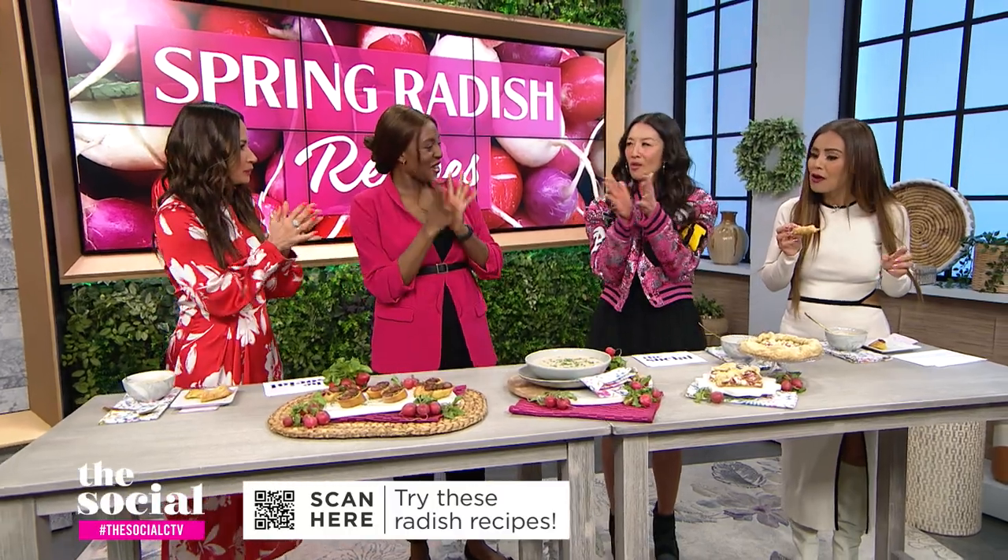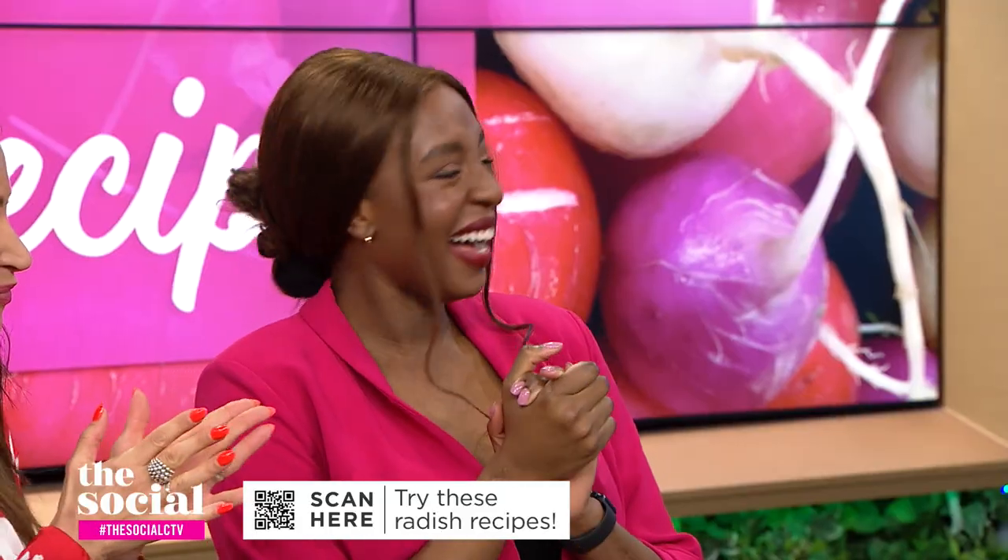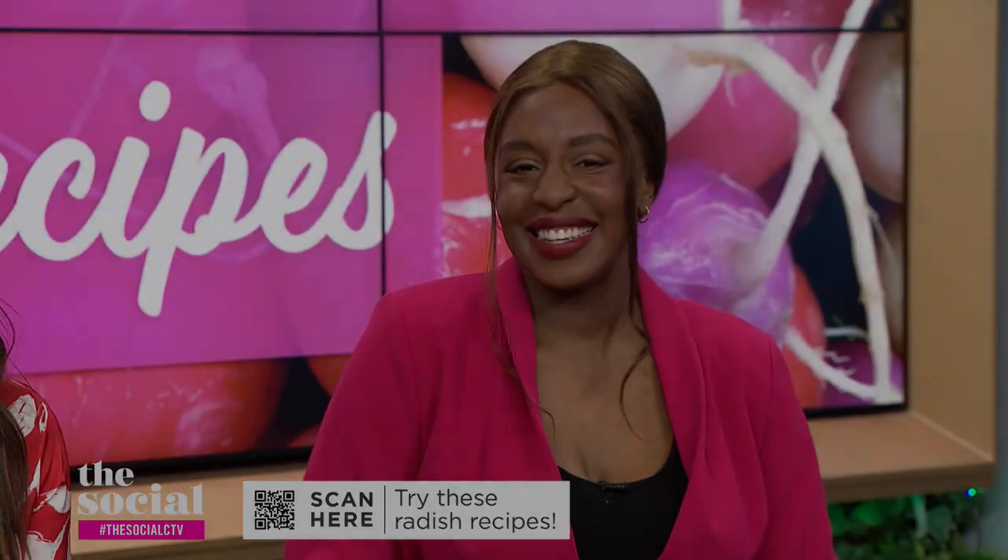This is amazing. Valerie, thank you so much for converting us all. Thanks for watching — we've got lots more discussion and debates on everything from food and fashion to pop culture and current events. Don't forget to click like and subscribe.